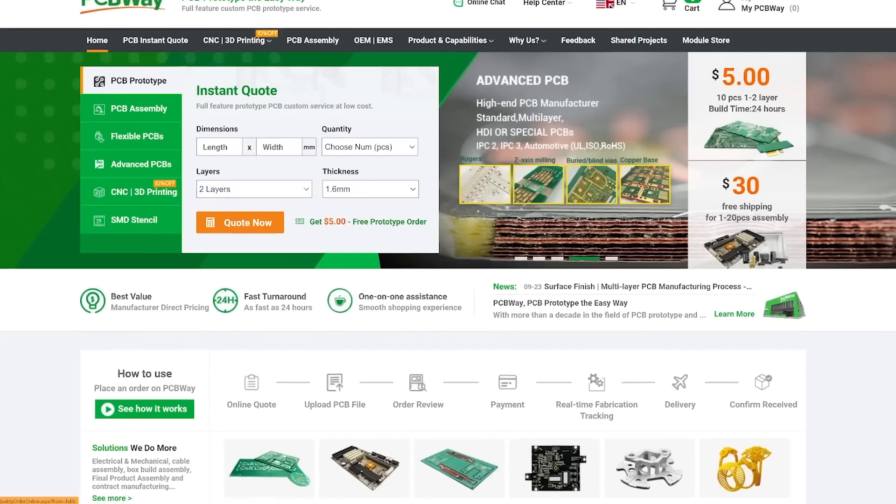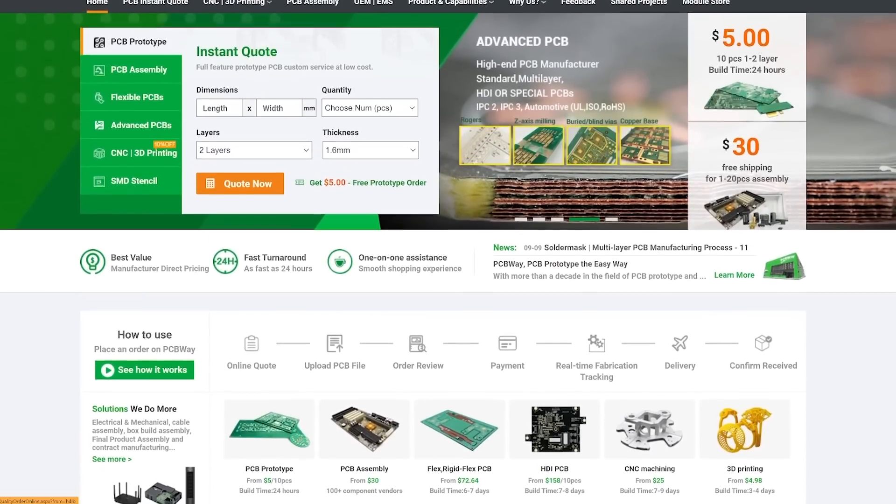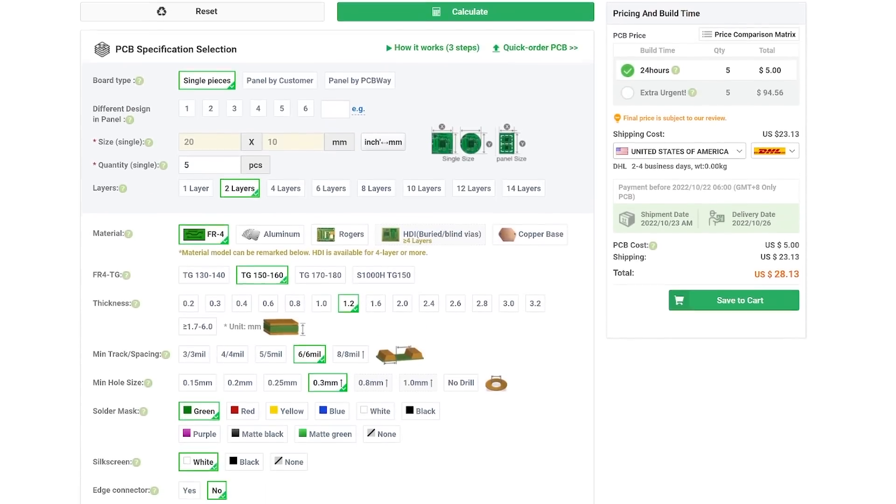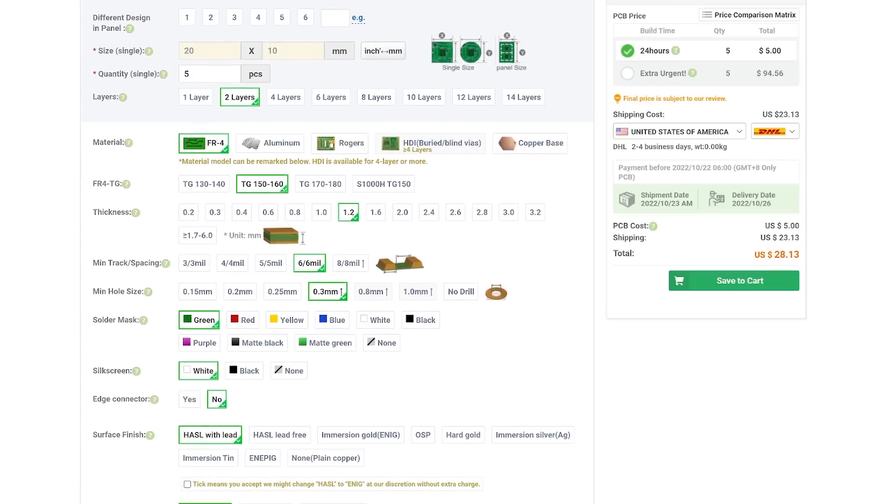This video is sponsored by PCBWay. PCBWay is your one-stop shop for all your PCB, CNC, 3D printing, and sheet metal services. They offer instant quotes, quick turnaround, and fast shipping — a great resource for your next project. If you want to incorporate electronics or need a rapid prototype, check out PCBWay. Thank you to PCBWay for being a partner of Andy Bird Builds and supporting this channel.